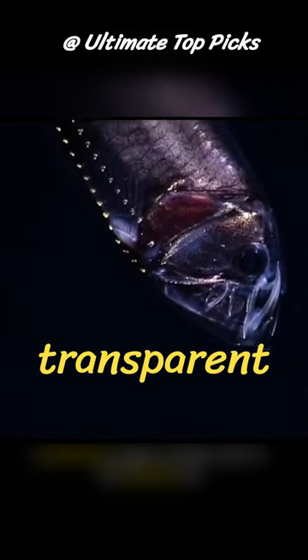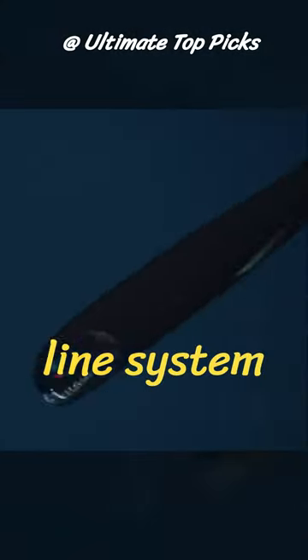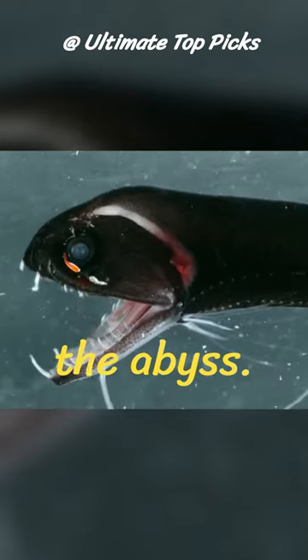Dragonfish have transparent skin that camouflages them from predators and prey alike. Their lateral line system allows them to detect even the faintest vibrations in the water, helping them navigate and locate prey in the abyss.